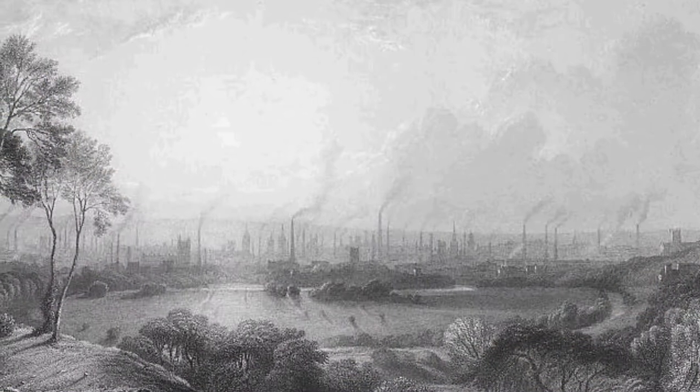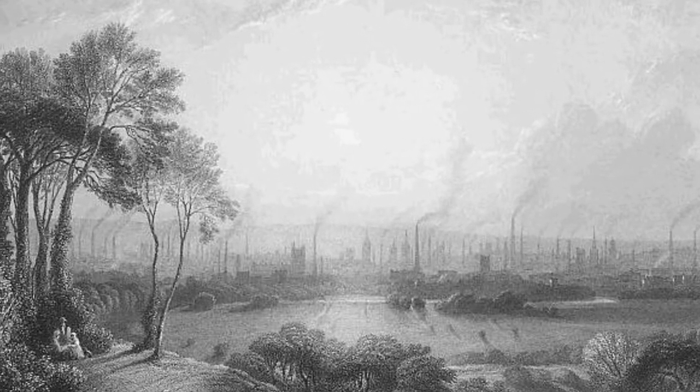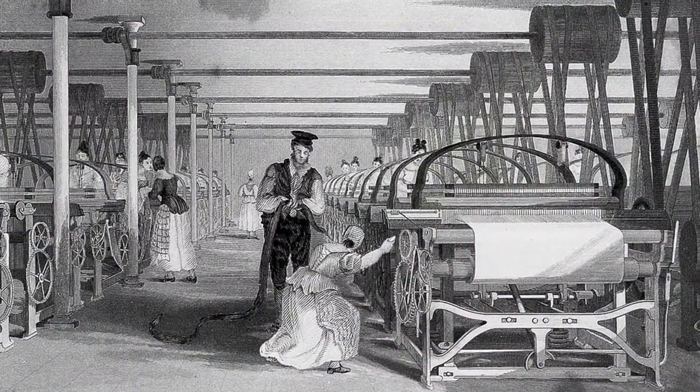As the world entered into a new age of industrialization during the mid to late 1700s into the 1800s, inventions such as the cotton gin and power loom were changing how items were produced and manufactured. Instead of making everything by hand, as had been done for as long as anyone could remember, machines were being developed that could produce items faster and cheaper.